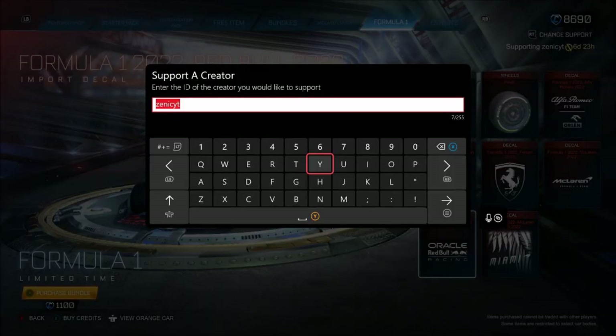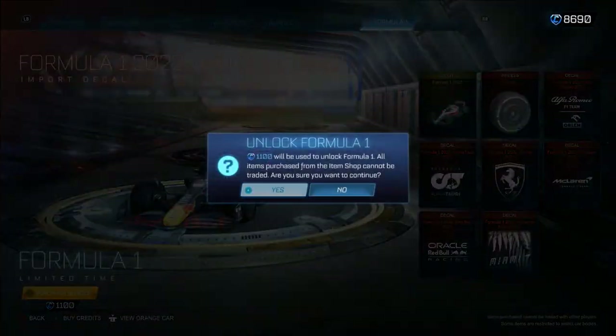1.1k credits. If you're going to buy it, please use code ZENICYT. I have spent over an hour trying to get this video sorted and had to re-record the whole thing. Let's do it.